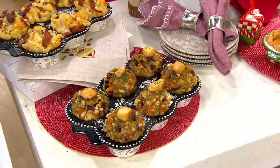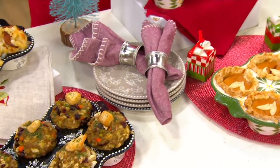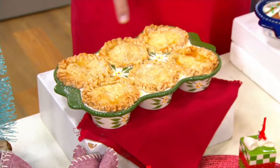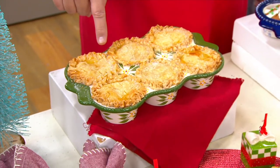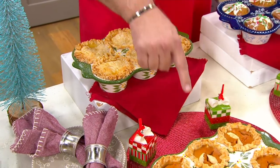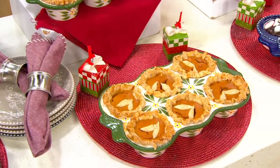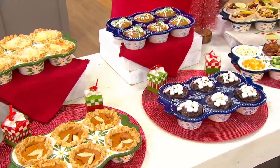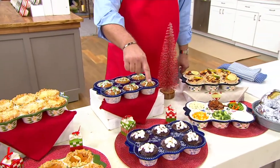Or maybe you're doing individual stuffing portions for Thanksgiving — look how clever that is. And of course, let's talk dessert because life is short, let's do that first. You've got all this beautiful opportunity for six individual apple tarts. Here's pumpkin muffins and pie. All of this is coming together for you. Here are your muffins and then cupcakes.